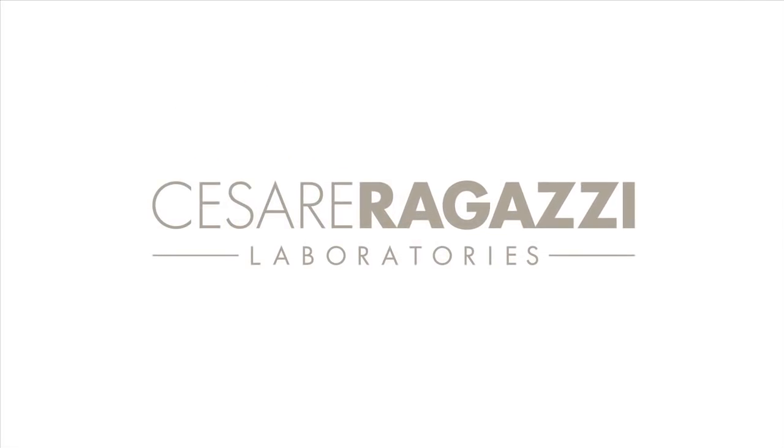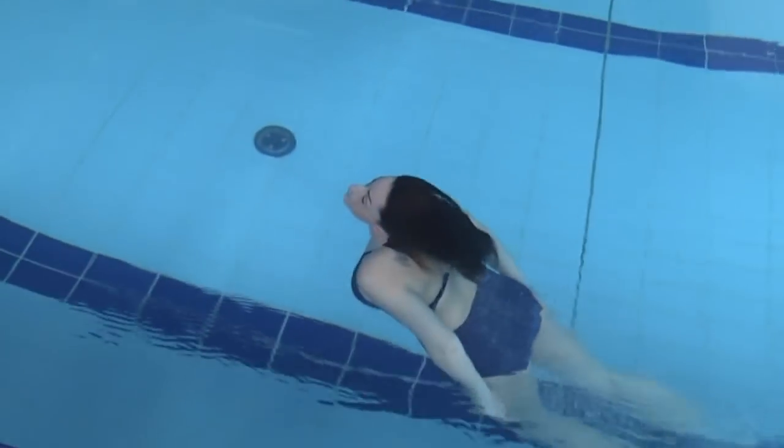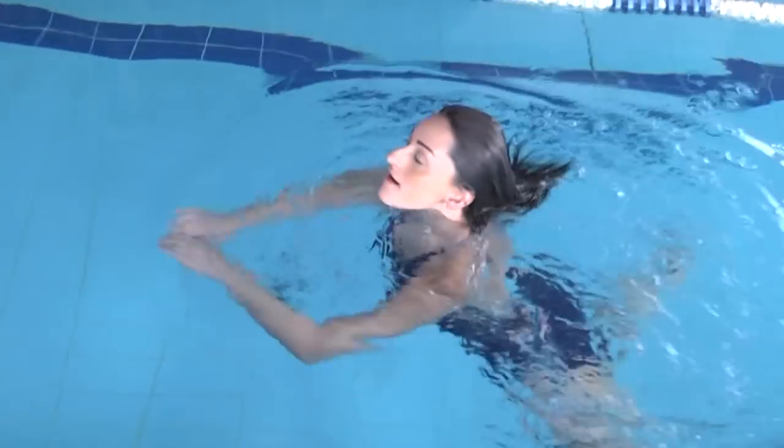Cesare Ragazzi Laboratories presents CNC, a breakthrough in the treatment of hair loss. A unique solution to the problem of full or partial baldness.